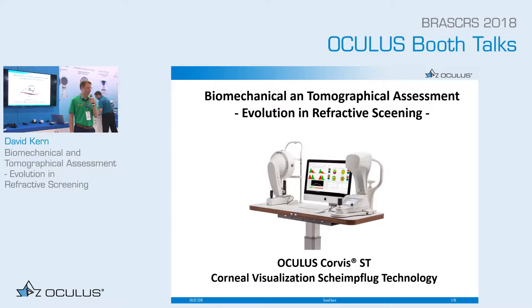Good afternoon and welcome to the booth of Oculus Brazil. My name is David Kern. I do a presentation about biomechanics and tomography. I will show you two devices, especially the Corvis ST and also the Pentacam, as you can see here in the picture.